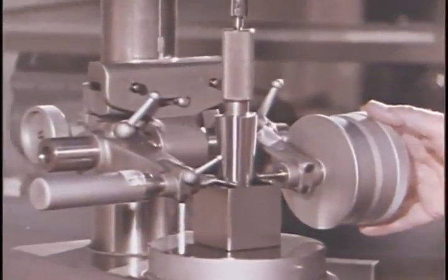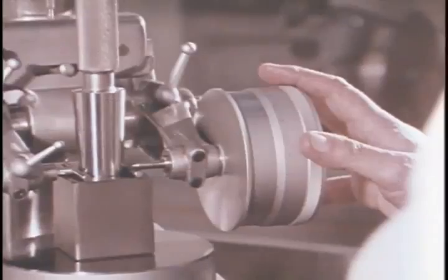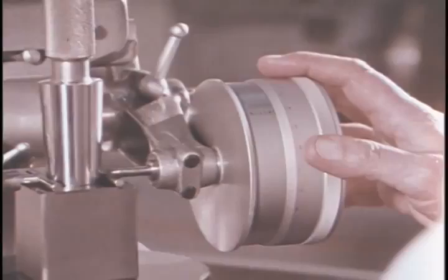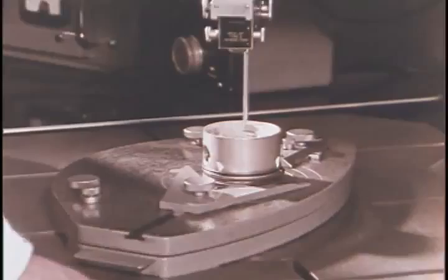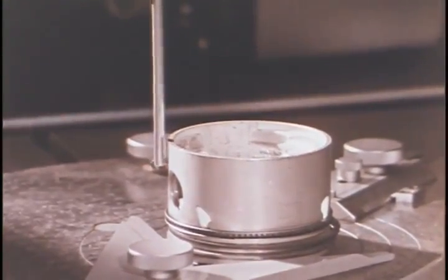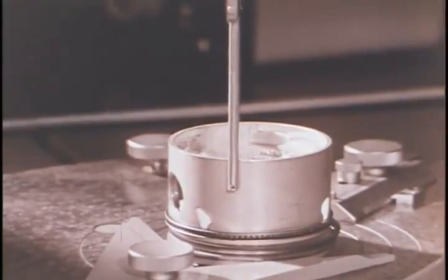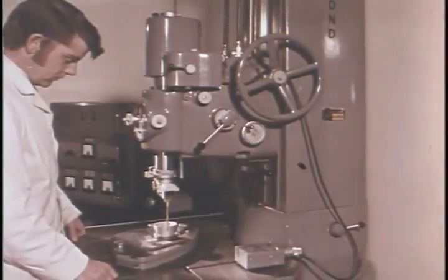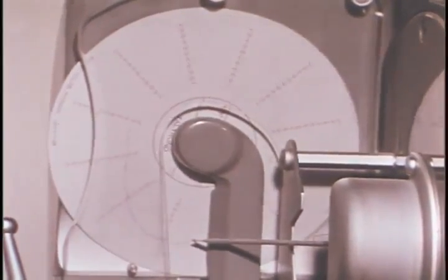A matrix taper measuring machine, accurate to one-hundredth of one-thousandth of an inch, operated by micrometer adjustment, measures the angle of taper of a component. The greatest accuracy is achieved by the Talleyron machine, capable of measuring within two-millionths of an inch. Its purpose is to record irregularities of form and errors of roundness, and it can operate on internal or external diameters.